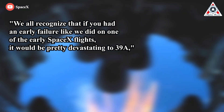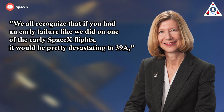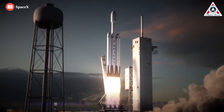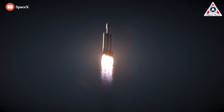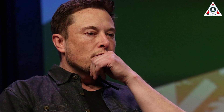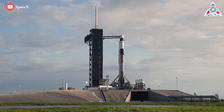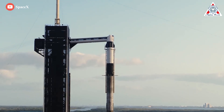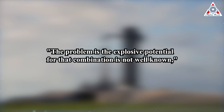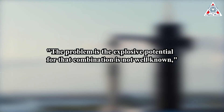"We all recognize that if you had an early failure like we did on one of the early SpaceX flights, it would be pretty devastating to 39A," said Kathy Luters, NASA Space Operations Chief. Pad 39A is also the only launch facility currently capable of launching SpaceX's Falcon Heavy rocket, necessary to haul heavier NASA and U.S. military spacecraft into orbit. Dale Ketchum, vice president of governmental relations at Space Florida, noted: "They blew up a lot of Starships in Texas. You can do them in Texas, but the neighbors get kind of fussy about that at the Cape." The problem with Starship's liquid oxygen and methane fuel combination is that its explosive potential is not well known, says Randy Repchick, a deputy manager at the FAA's Office of Commercial Space Transportation.